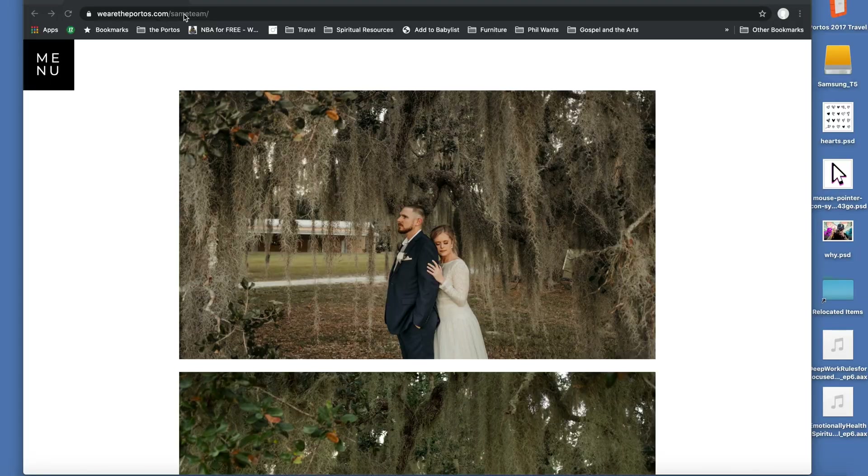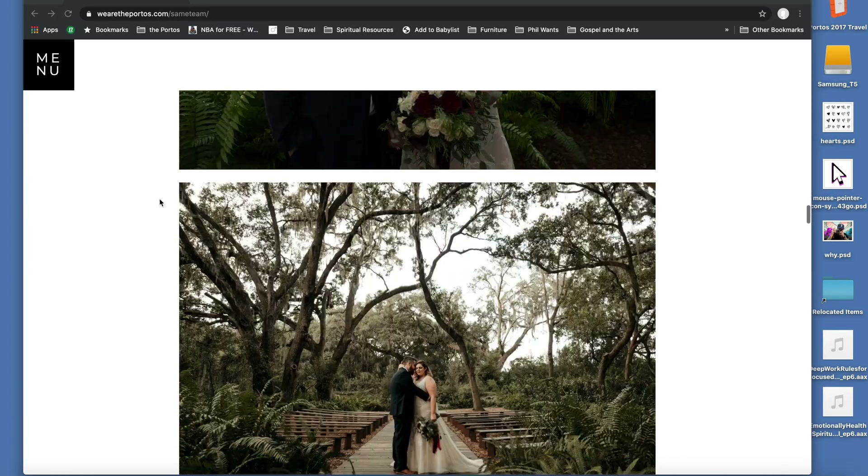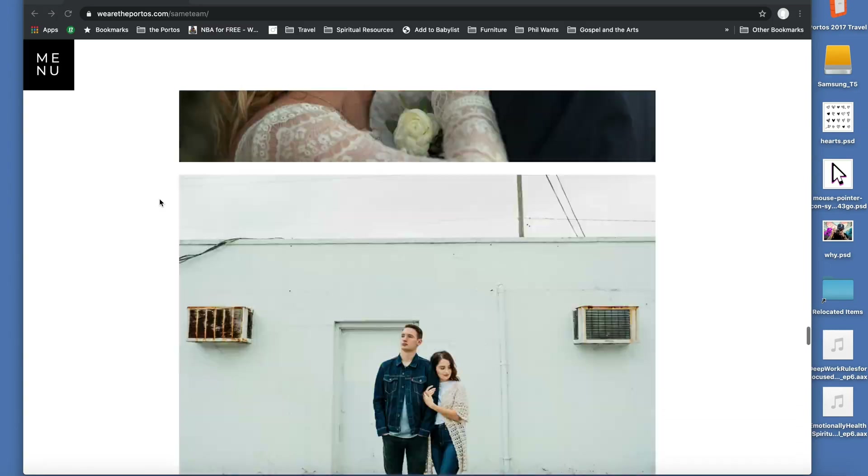Our team has even talked about launching a brand called 'Same Team' so it feels like we're on your team helping you edit your photos — it might launch sometime this year. But personally, I ended up training two people on our team to give them an extra source of income and free up my time to run the other parts of the business that really need my attention. I create a base preset for each collection and they pretty much duplicate that and make the tweaks they need to make. Outsourcing or hiring someone will save you so much time.